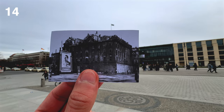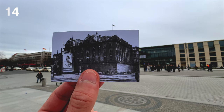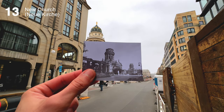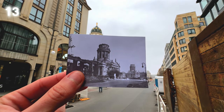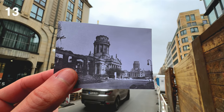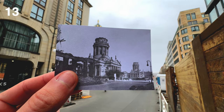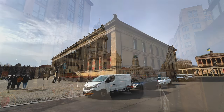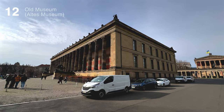By the way, do you have any idea who's the guy on the poster? Comment below. Number 13: New Church, Neue Kirche. Number 12: Old Museum, Altes Museum.